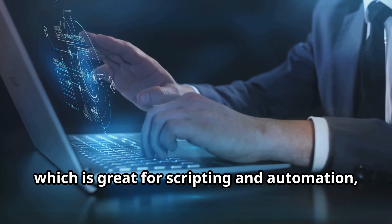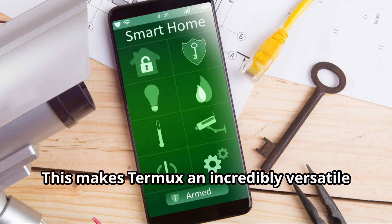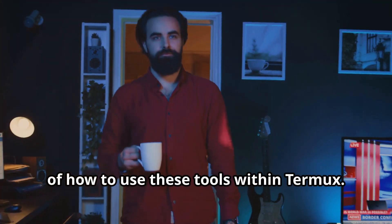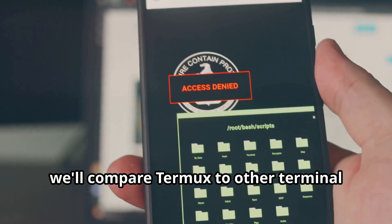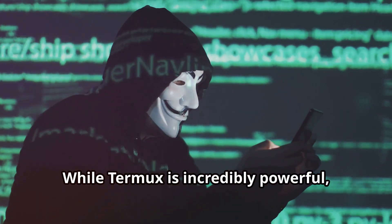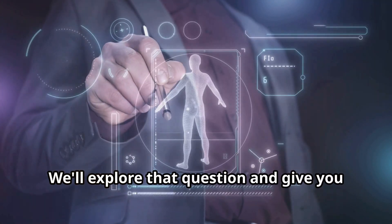The real power of Termux lies in its extensibility. You can install everything from Python — great for scripting and automation — and Ruby to Nmap and Metasploit. These tools are invaluable for network scanning and penetration testing, making Termux an incredibly versatile tool for ethical hacking and security testing. You can perform a wide range of security assessments right from your phone. We'll delve into practical examples of how to use these tools within Termux, from scanning networks to exploiting vulnerabilities. Finally, we'll compare Termux to other terminal emulators on Android — it stands out for its versatility and power — and discuss its advantages and disadvantages. While Termux is incredibly powerful, it does have its limitations. We'll weigh the pros and cons to help you decide.